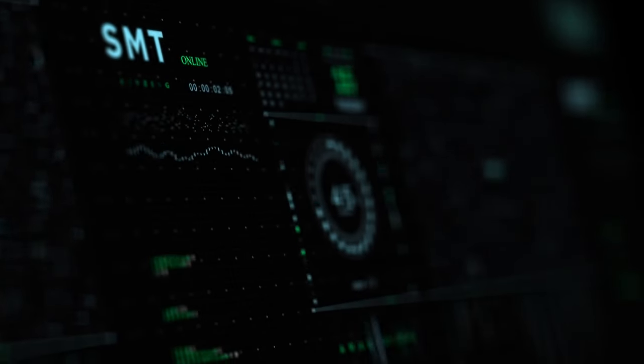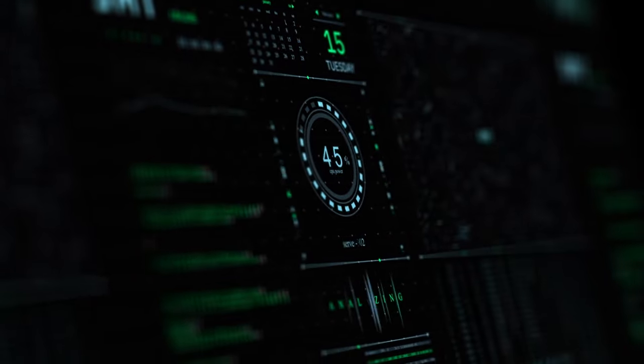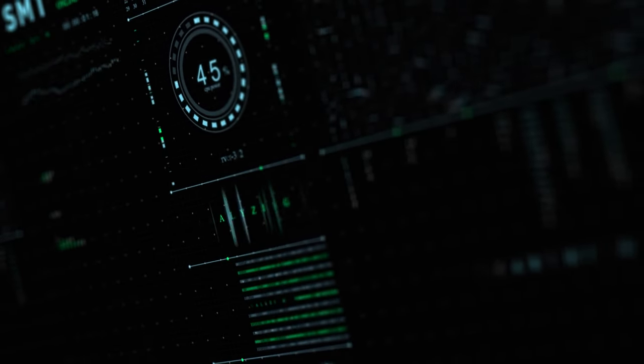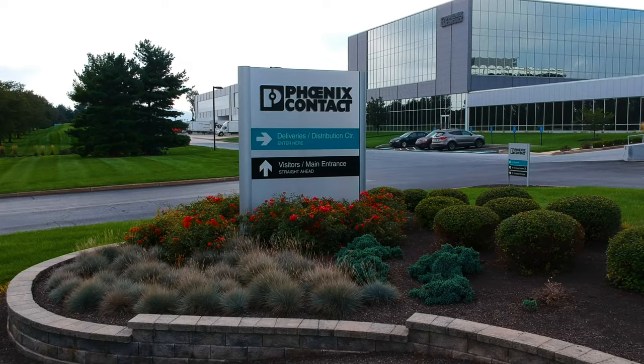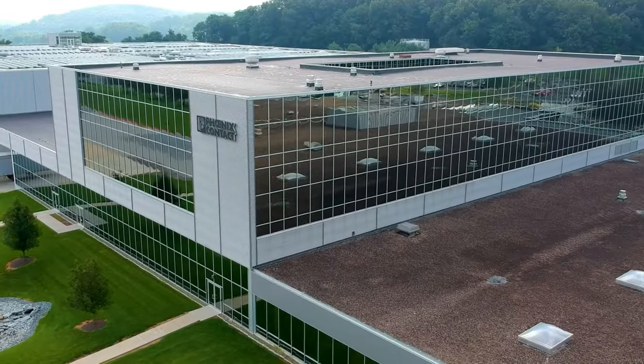That's where data comes in. Imagine having the power to obtain, monitor, and analyze data from your machines in real time. Let us show you how we did it at our U.S. Manufacturing Center in Harrisburg, Pennsylvania.